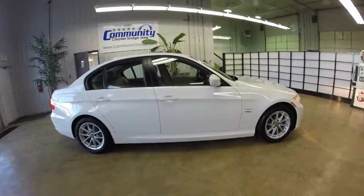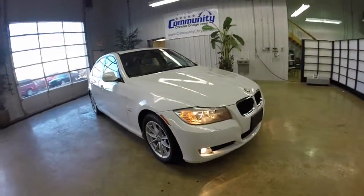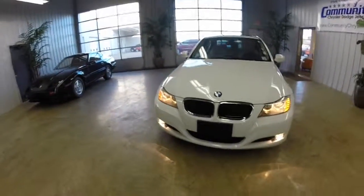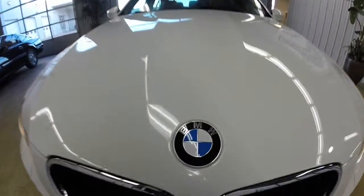This concludes our quick walk-around of this 2010 BMW 328i X-Drive. If you have any questions or would like to see this vehicle, please contact our showroom. One of our friendly sales staff would be more than happy to answer any questions you may have. And as always, thanks for watching.